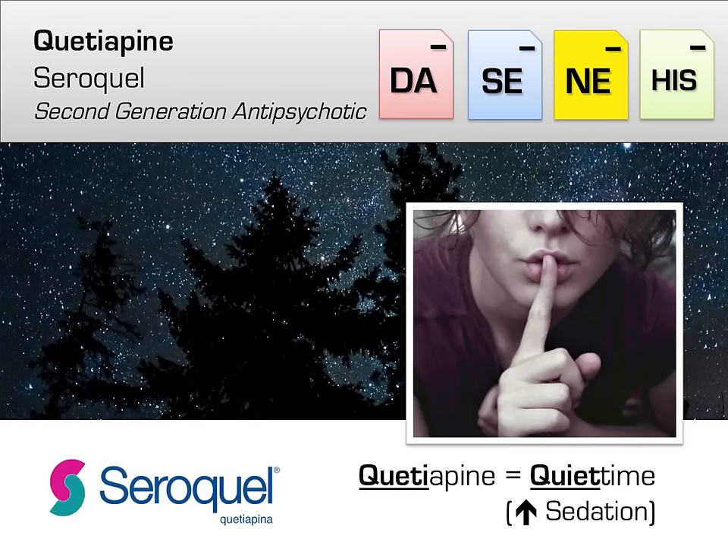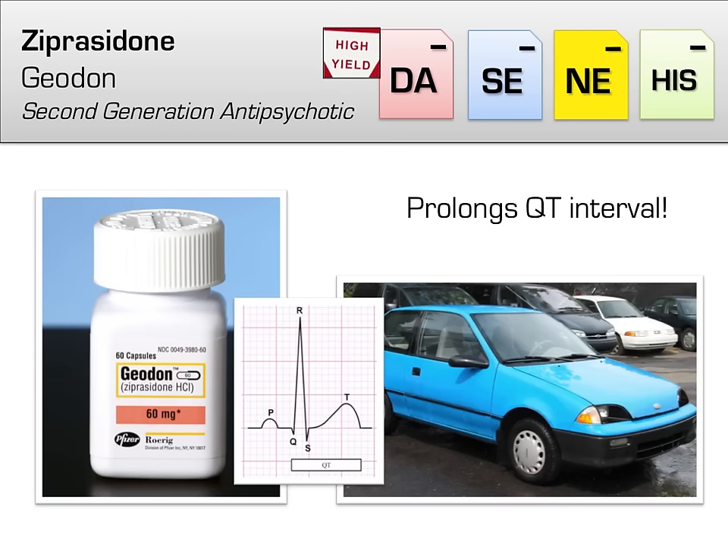Another bread-and-butter atypical antipsychotic is quetiapine, brand name Seroquel. Quetiapine is similar to risperidone, with the exception of it being much more sedating clinically. You can remember this by thinking 'quetiapine for quiet time.'